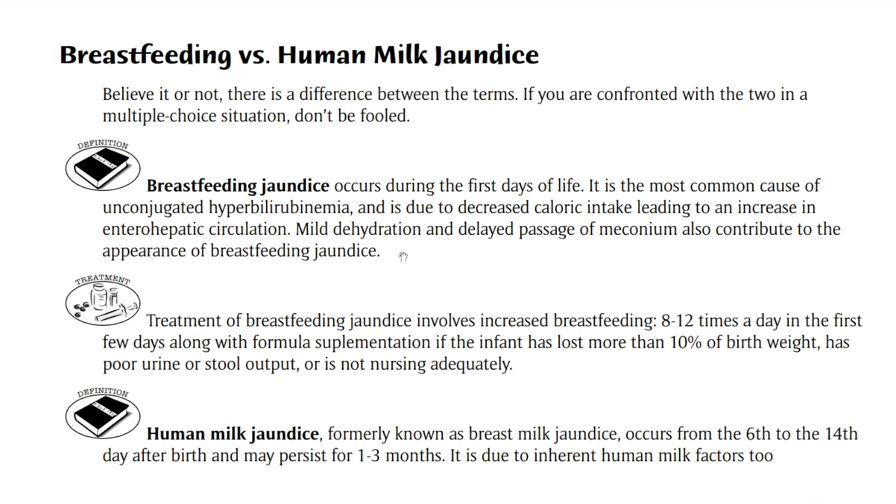Now, human milk jaundice — again, which used to be called breast milk jaundice, but strike it out of your memory, it's not important — it's human milk jaundice. It occurs after the first week of life, and it is due to an inherent factor in breast milk that's triggering the jaundice and the hyperbilirubinemia.